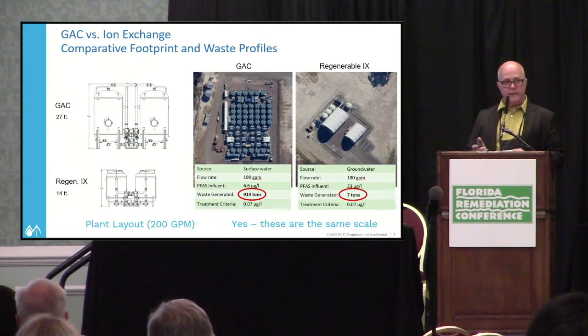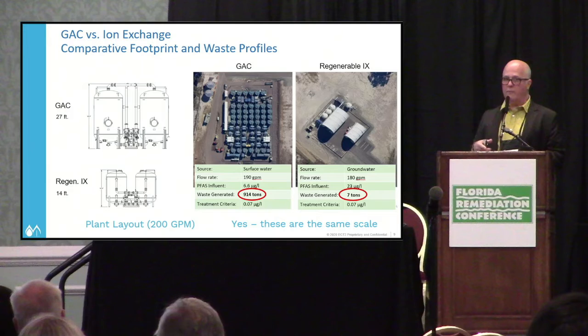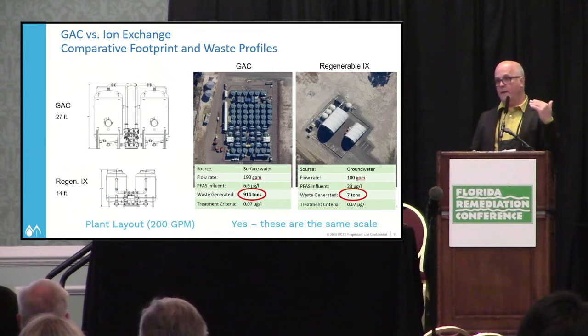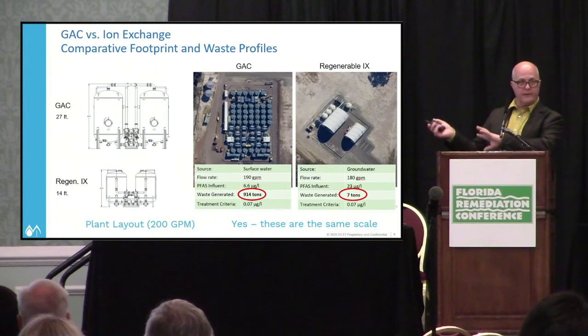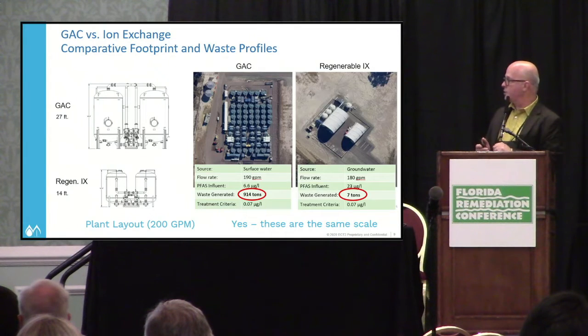With PFAS, it's often a treatment train — you need to look at water chemistry parameters, what species are present, whether they're short-chain or longer-chain compounds. All of those drive what your solution is going to be, along with regulatory criteria. We know those numbers are not going up, and we're expecting draft MCLs in December, as we learned this morning. Bottom line: granular activated carbon results in larger systems, while single-use and regenerable ion exchange give a much smaller footprint.